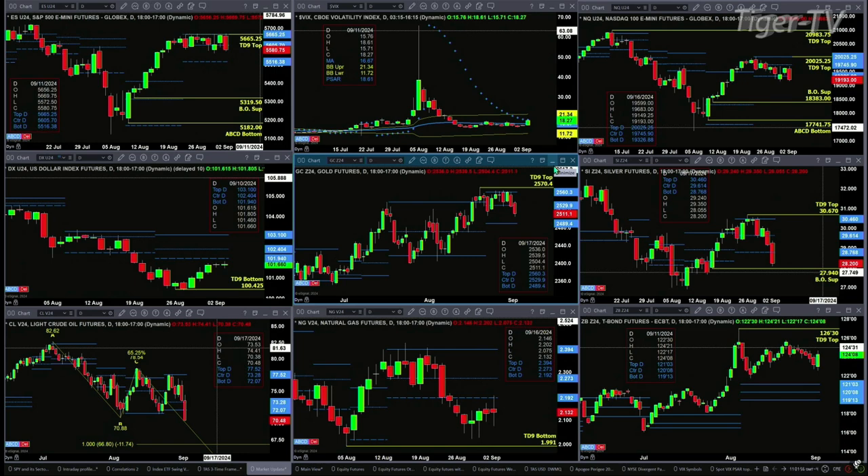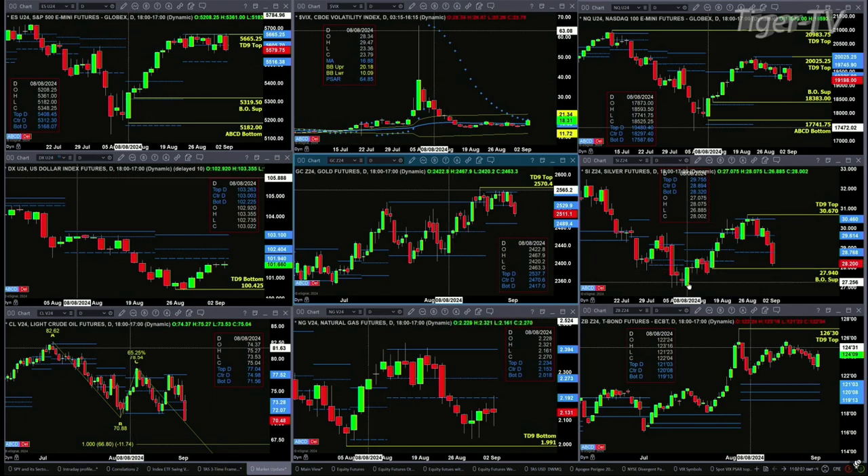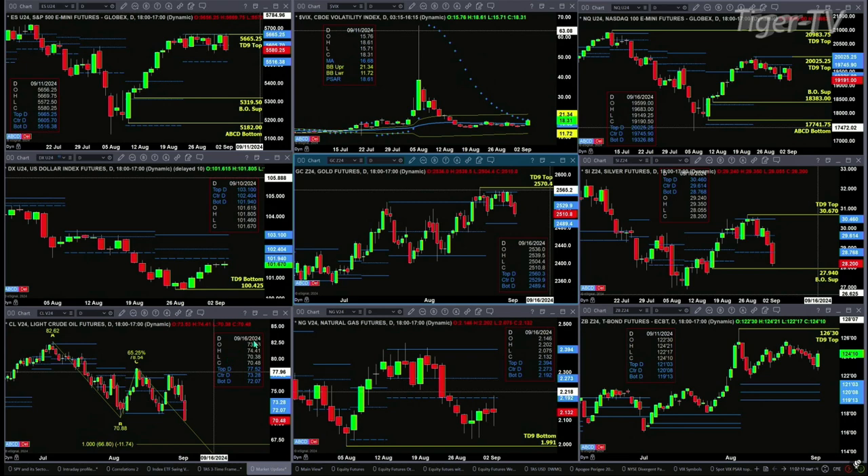In the case of silver, it's got a TD9 count top. Prices are trading below the bottom of its daily profile and trading into its breakout support level at $27.94. A close below that and silver will likely target at least the lows from August 8th. For light crude, a close today below $70.88 — we're trading right now at $70.48 — will trigger an A-to-B equal C-D pattern to the downside, with $66.80 being the initial price target.